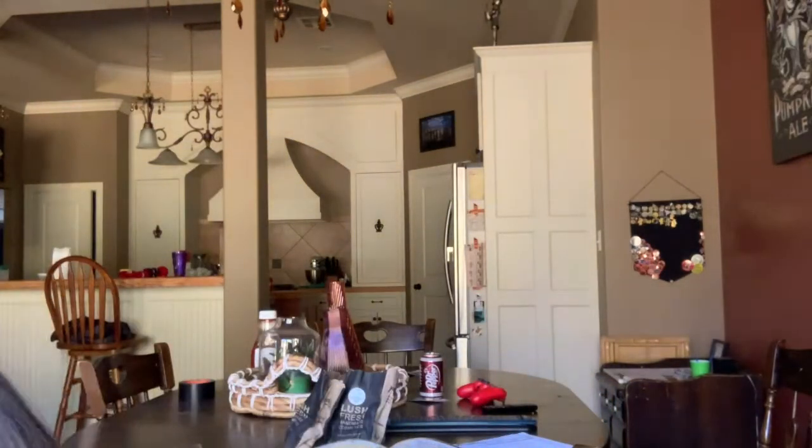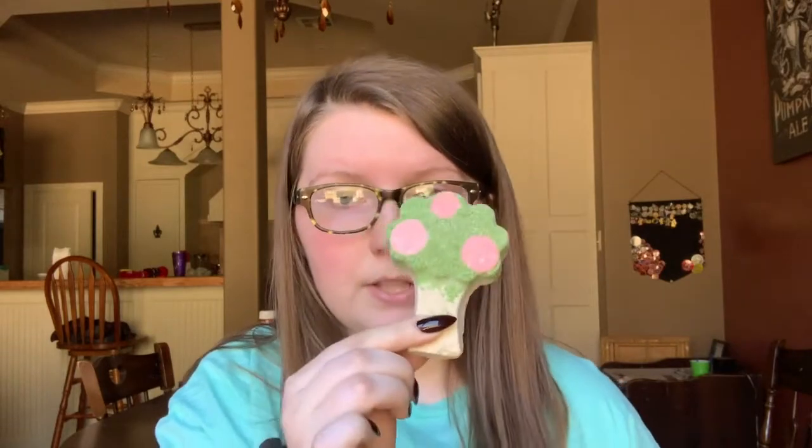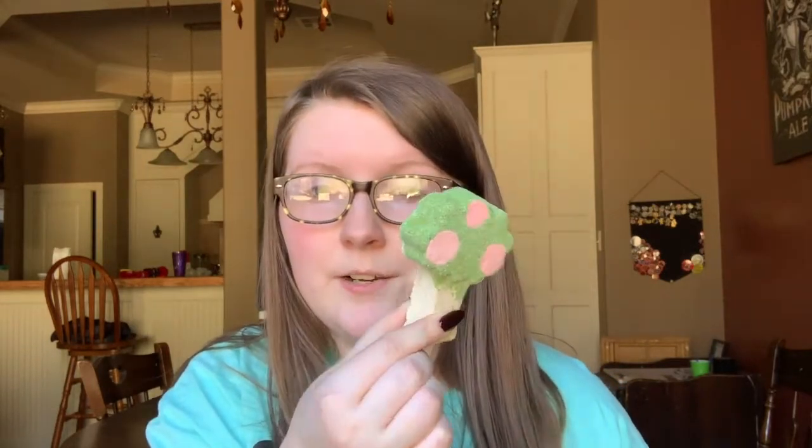This is the Under the Umbrella Tree bath bomb — I think Dustin picked this one out. It smells really good, again kind of a woodsy musky smell, which makes sense because it's a tree.